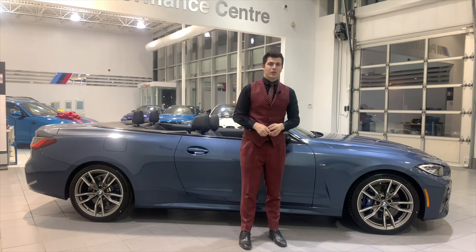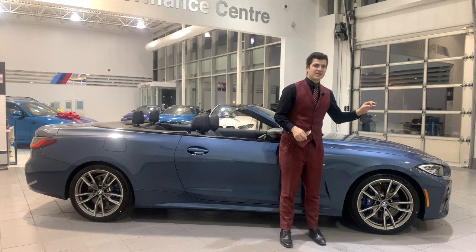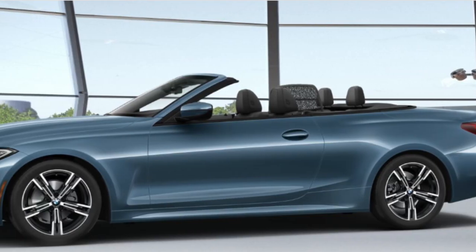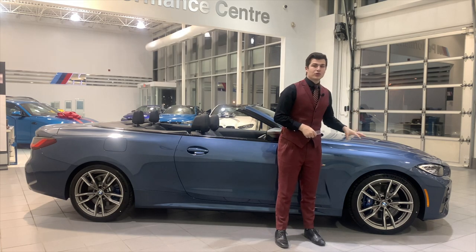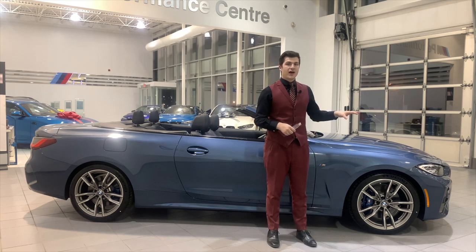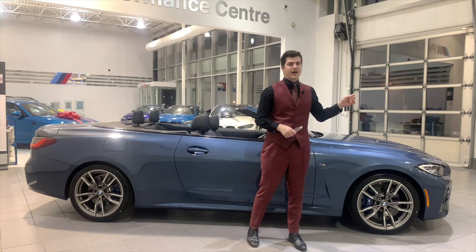On the side of the 4 Series Cabriolet, starting at the front — on the M440 these are going to be the standard wheels. The 430 is going to have different wheels and normal brake calipers. But on the M440, you're getting the M Performance wheels as well as the blue M Performance brake calipers. At the front, you're going to have 225/40/19 size Michelin Pilot Sport 4S performance tires.